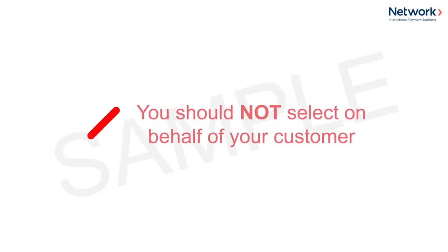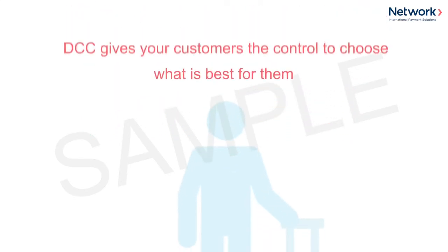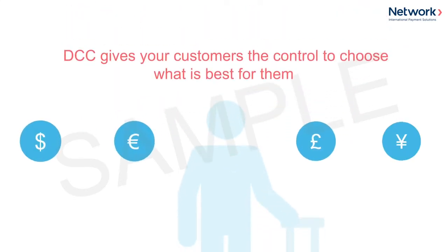You should not select on behalf of your customer. DCC gives your customer the control to choose what's best for them. Let them choose and help them understand the benefits of saying yes.